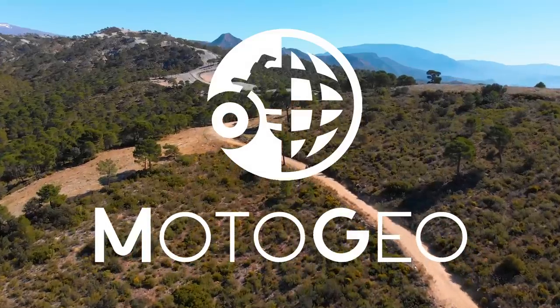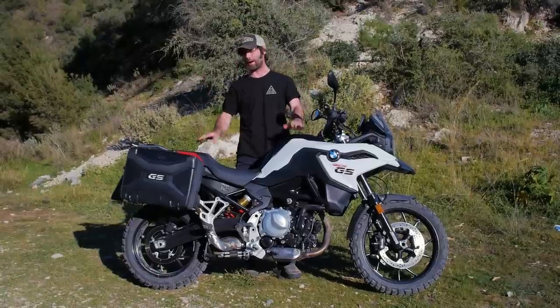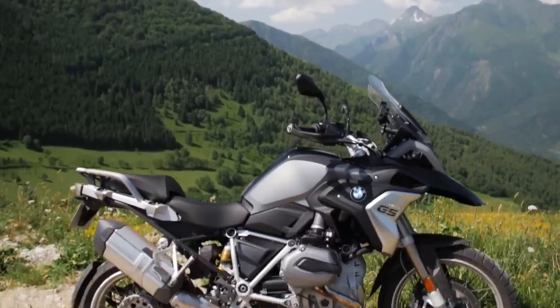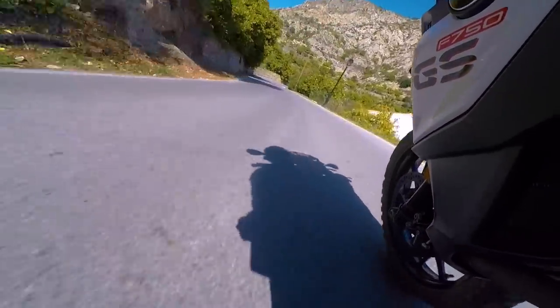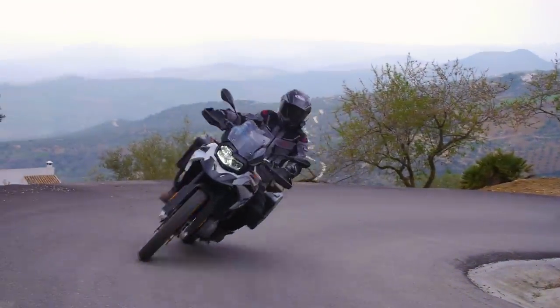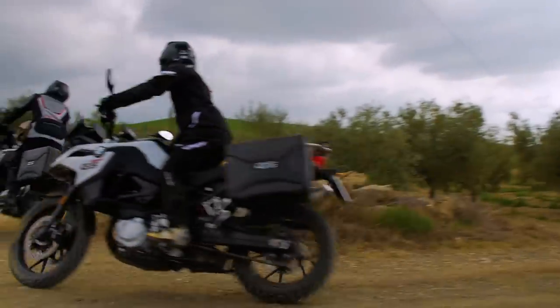Here we have the review of the BMW F750 GS. The GS family is all about adventure and this bike is no different. I've ridden the 1200, the 1250, the 850, the 800 — this is my first time on the 750 and I have to say I'm really impressed. It's light, agile, and has a really smooth power delivery.